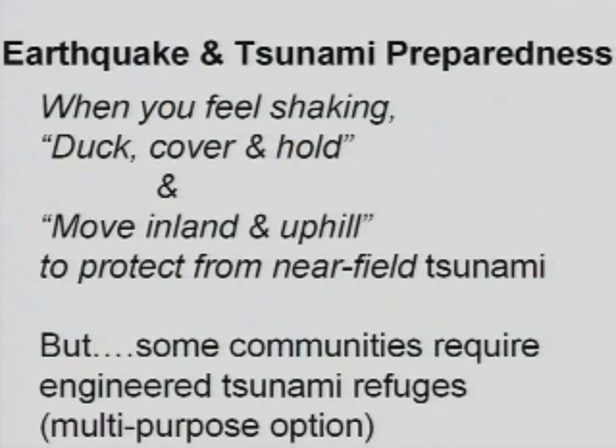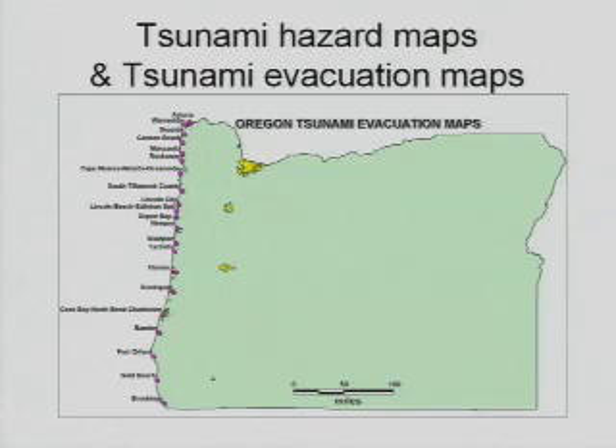Typically for earthquake preparedness we talk about duck, cover, and hold during an earthquake such as under a strong table, and moving inland and uphill along the coast to avoid tsunami damage. But in some communities it's actually extensive low-lying areas where another form of protection might be prudent, such as tsunami refuges that are engineered to withstand earthquake shaking as well as tsunami loads.